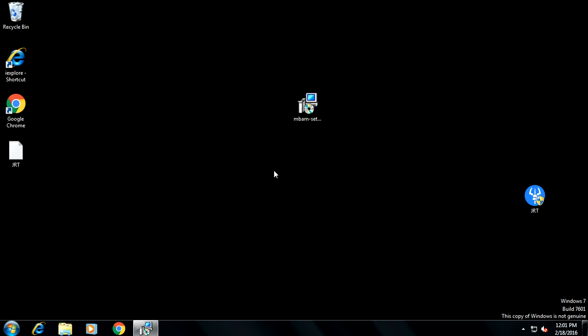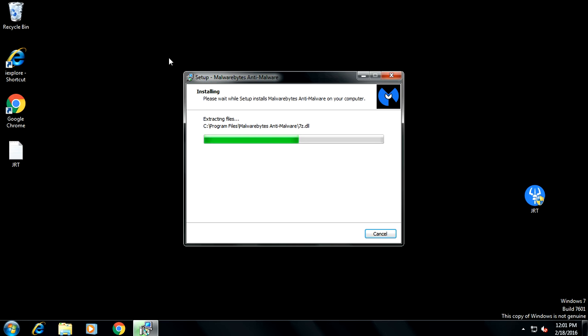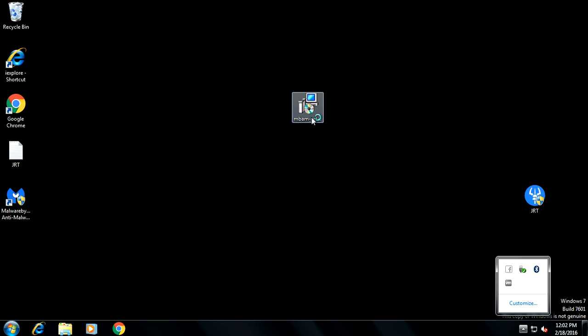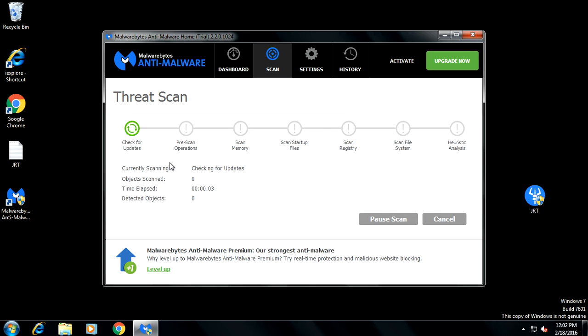Install Malwarebytes and run a scan to double-check for anything left over. Accept the end user license agreement, click Next through the installation. I recommend you purchase the full version of Malwarebytes if you're a person who ends up getting these unwanted programs installed. I'm not going to record the full scan process because it will take too long, but get Malwarebytes installed, run a scan, and go over it. Make sure you update it — it will automatically update. Click Scan Now and let it scan. The scan will probably take 25 minutes to an hour depending on how many files you have.